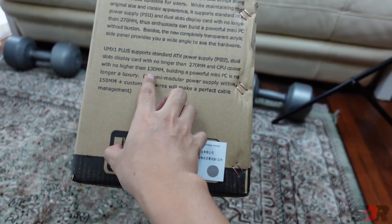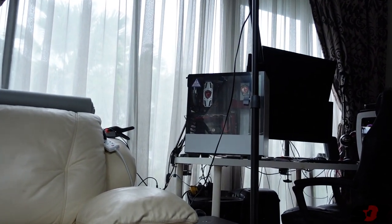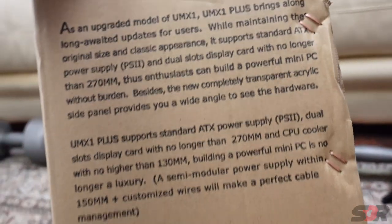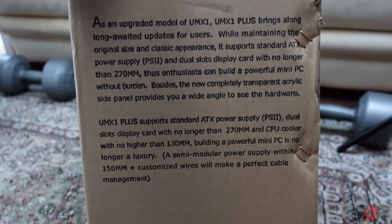CPU cooler not higher than 130 millimeters — the one I have is 170 millimeters if I'm not mistaken. Also, a semi-modular power supply within 150 millimeters with customized wires will make for perfect cable management.